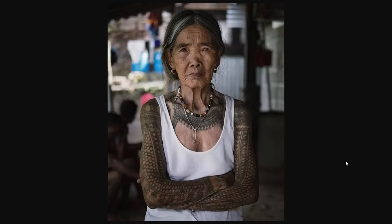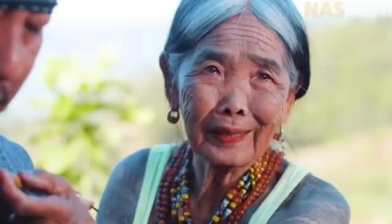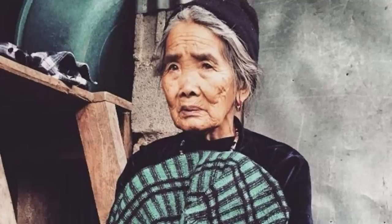This 104-year-old tattoo artist from the Philippines is the only remaining traditional Kalinga tattooist. You don't take a tattoo choice to this woman — she first decides if you're worthy, and then she tattoos what she wants. That is so much more epic. I have no tattoos currently, but I feel like if she thought I was down, I would just have to do it. Something feels more right about that — an epic tattoo artist deciding what fits good with you.